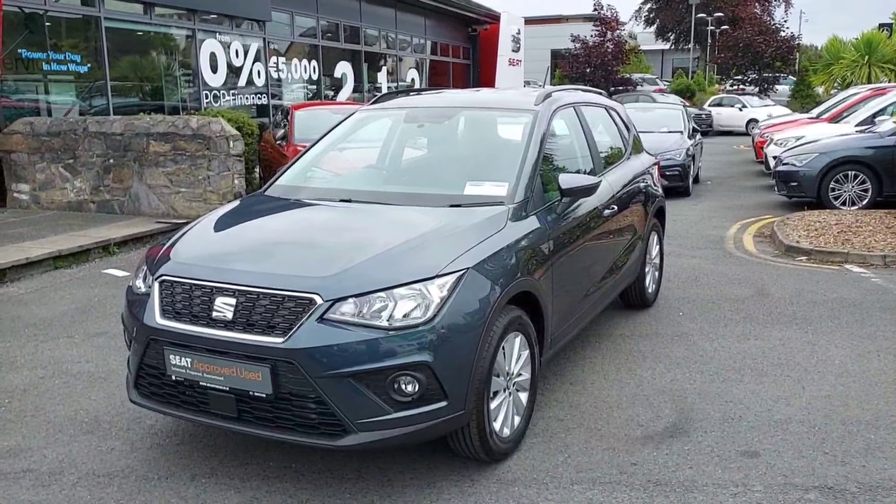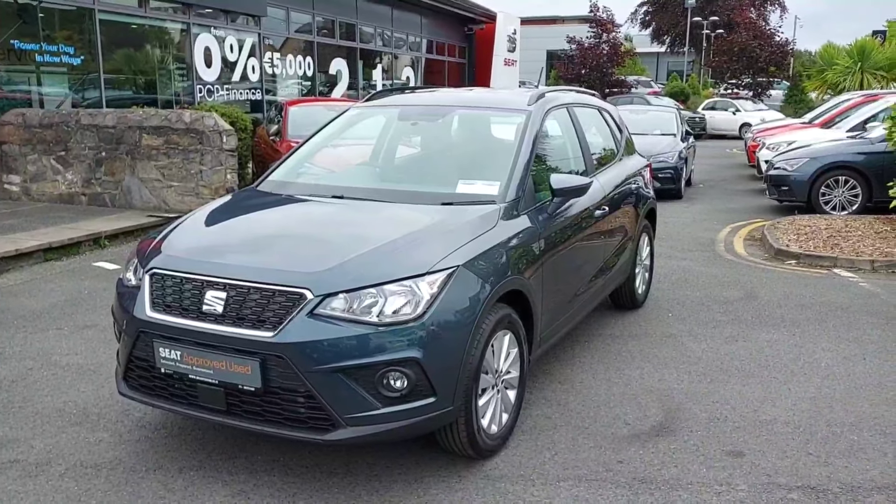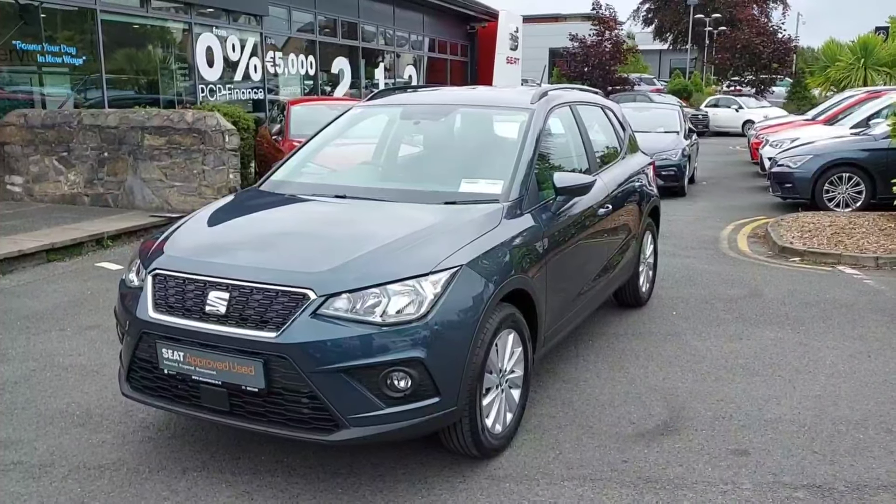So folks, that's just a quick video on our 2021 SEAT Arona SE we have in stock. If anyone has any questions, they can just call us on 01869 2400. Thanks for watching.